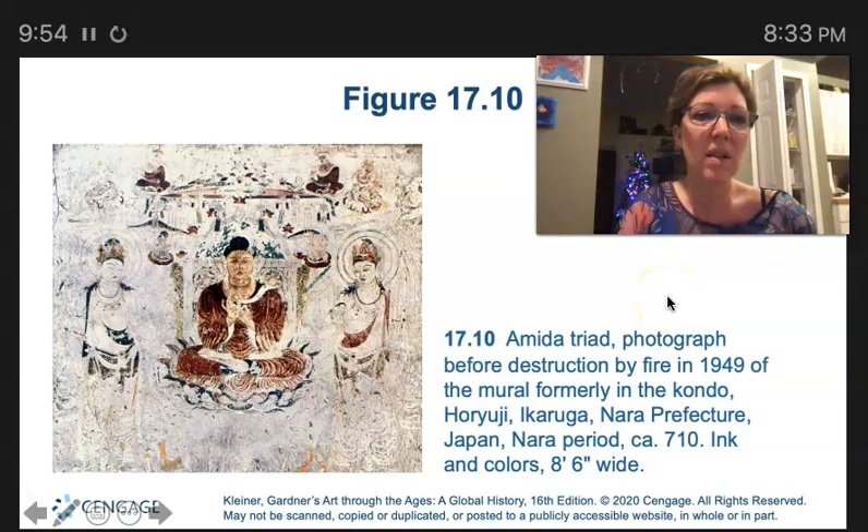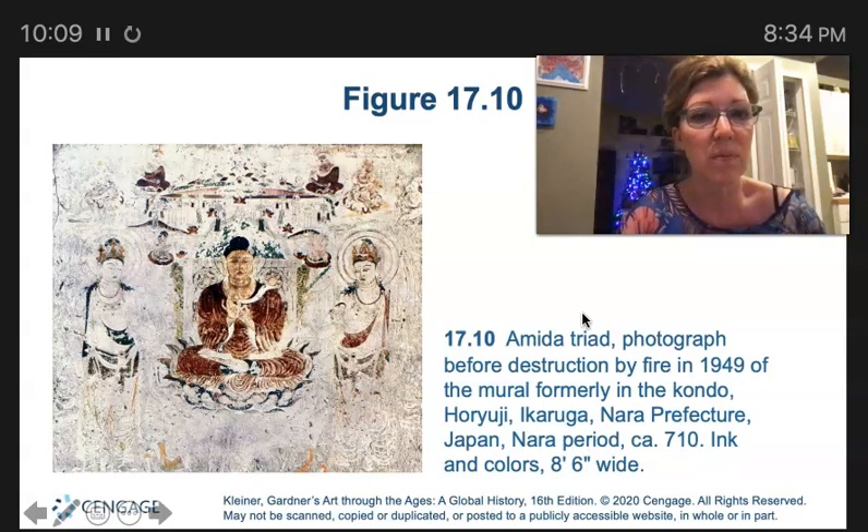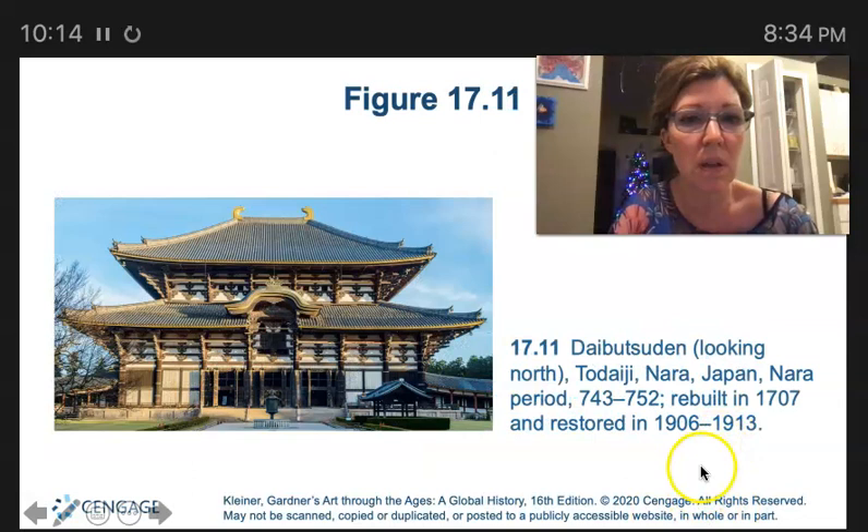This is the Amida triad. The Amida Buddha descending with a retinue to greet his followers was popular with members of the Pure Land sect — just a group of devotees. Here we have the Daibutsuden that we talked about earlier.